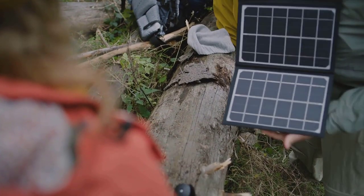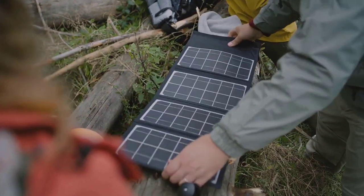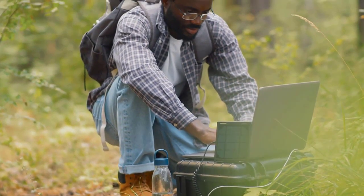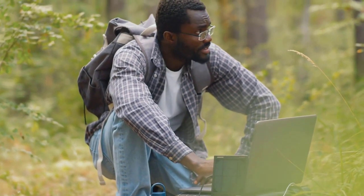Ready to harness the power of the sun wherever you go? Whether you're camping, on an epic road trip, or just need backup power, portable solar panels are your ticket to unlimited energy. Let's find out which ones are the best of 2024.